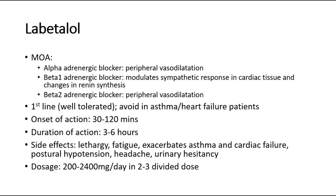Side effects are lethargy, fatigue, exacerbates asthma and cardiac failure, postural hypotension, headache, and urinary hesitancy. Dosage is 200-2,400 milligrams per day in 2-3 divided doses.